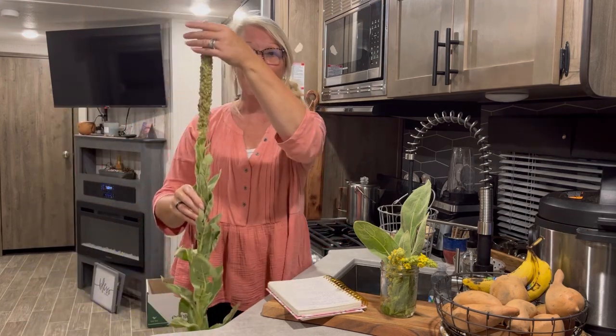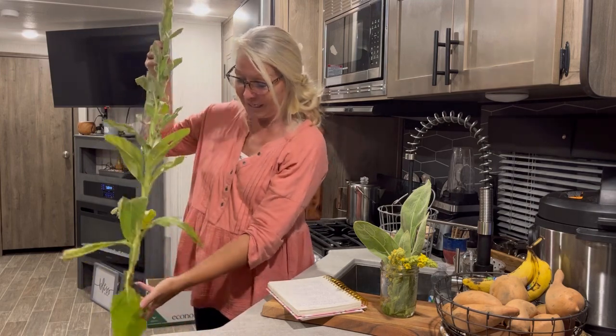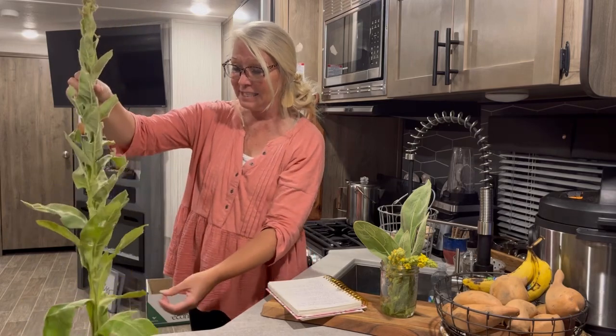Here it is. Can you see it? This is where the flowers are, and here are the leaves. Check it out — there is the root. I'm thinking we may be able to plant it. It's a little sad, but look at that. Do y'all know what this is? This is mullein.